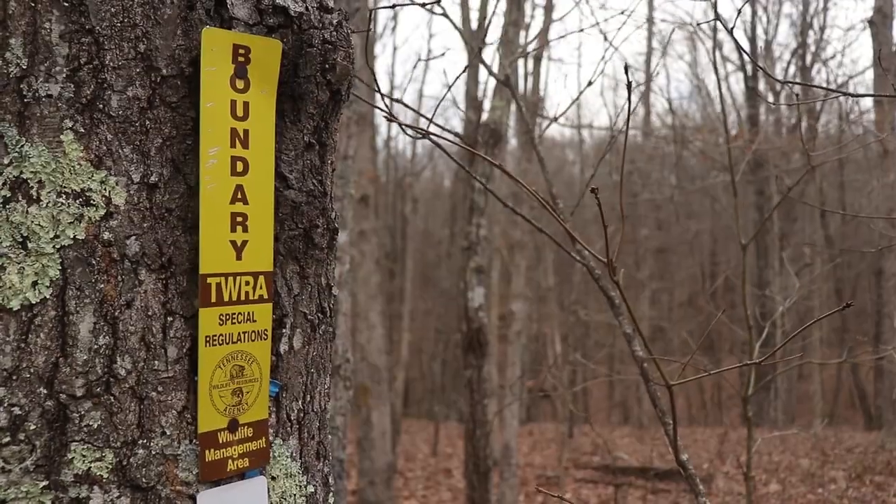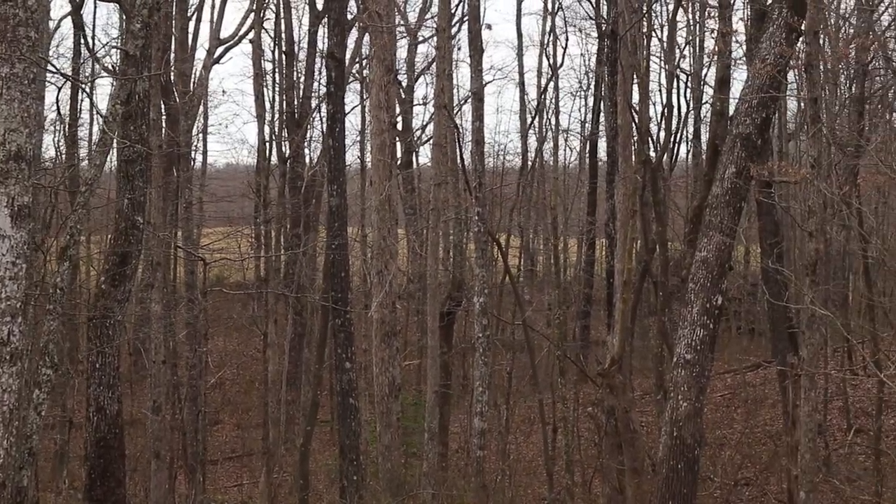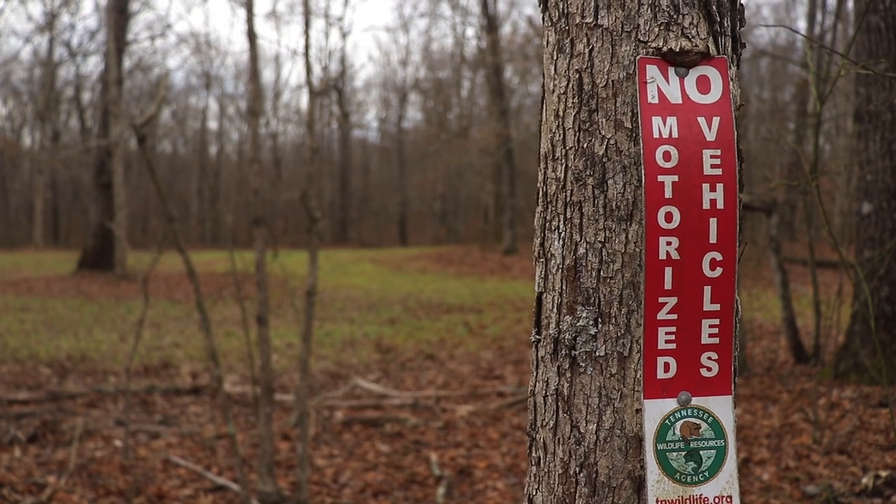We've got a little over 20,000 acres and it's in Franklin County. It's all mountainous territory but it's primarily hardwoods, and when we got the property parts of it had been clear-cut and logged, and we've tried to reclaim some of those clear-cuts.